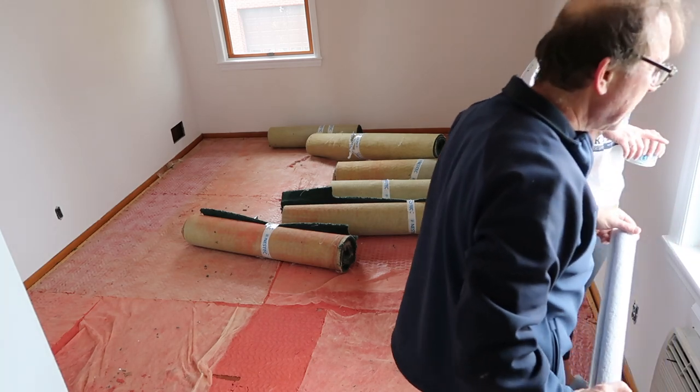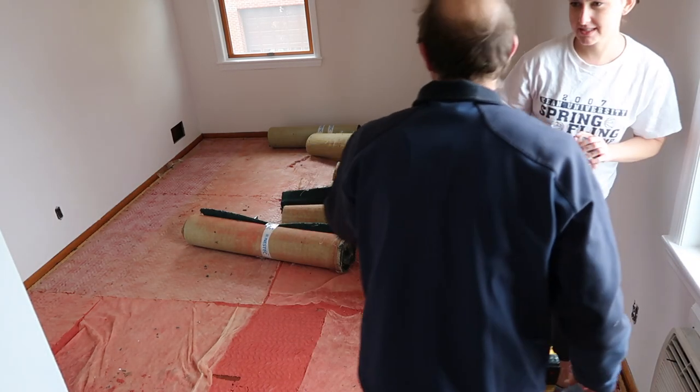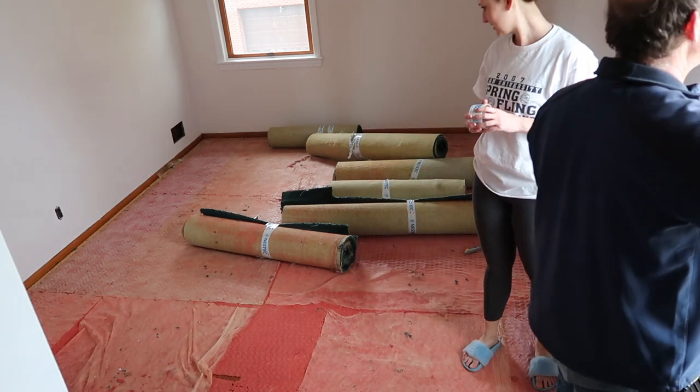Is it going to be more work to go over there and get them rather than just going downstairs? No, maybe. This is a lot to carry though. They just might not fall.